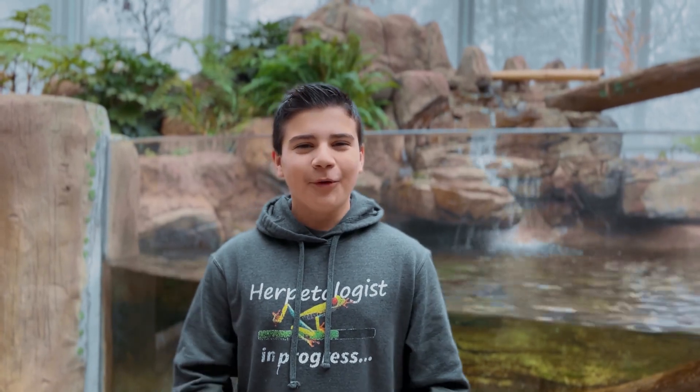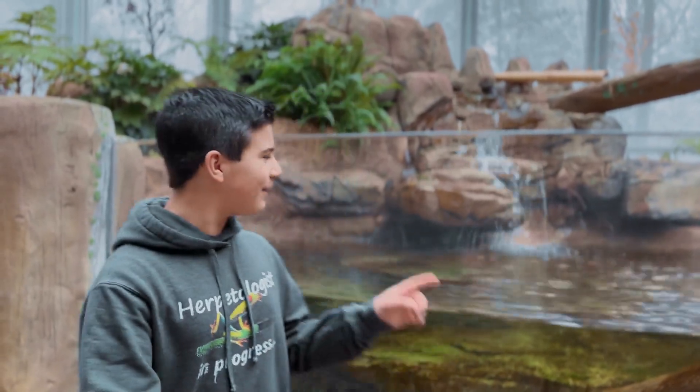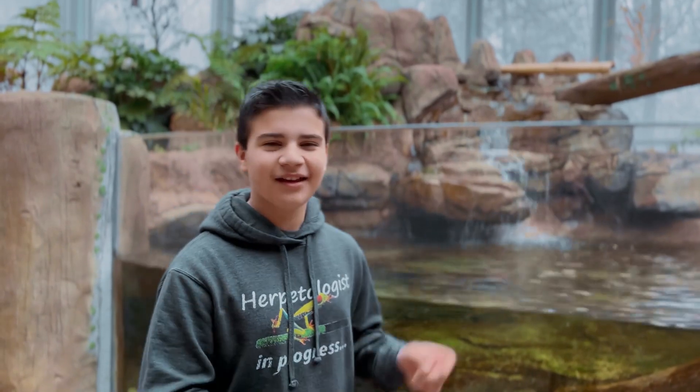Hi, I'm Mayor Blake, and in this amazing amphibians newsletter, we're going to be talking about the newly renovated Japanese giant salamander habitat. I'm going to be telling you some facts about the Japanese giant salamander and some more interesting information. See you there!